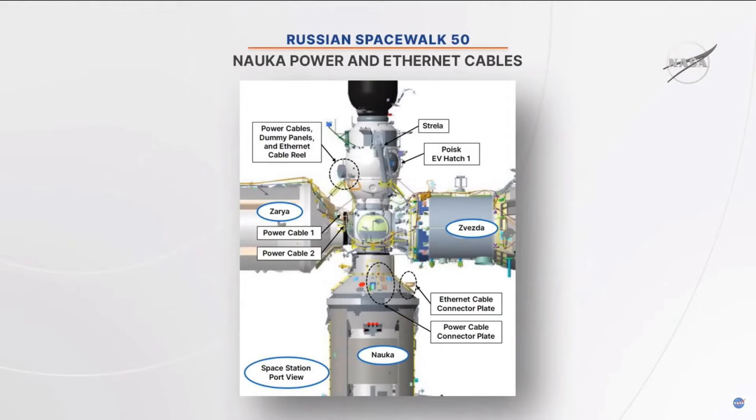In this diagram, you can see the Ethernet cable connector plate. They're going to be moving down there to install that and integrate MLM. Additionally, we'll have another patch cable that'll run between the new laboratory module and the service module, and that'll get installed a little bit later on today's spacewalk.